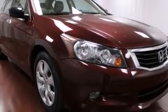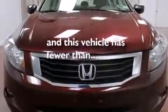Air conditioning with automatic climate control, cruise control, an auto-dimming rearview mirror, and this vehicle has less than 43,000 miles.